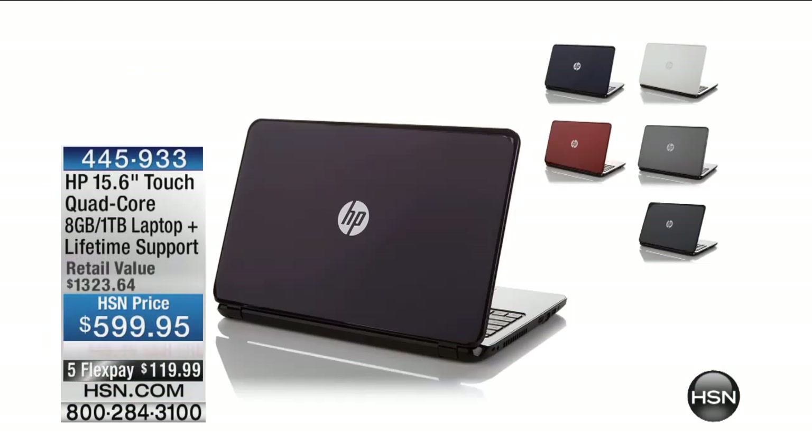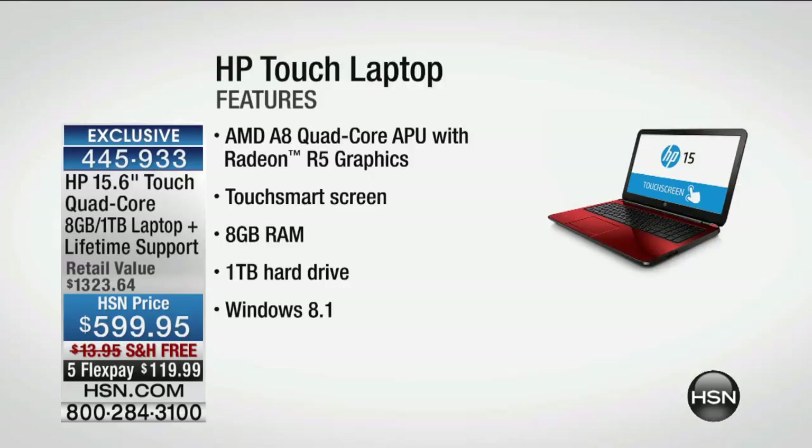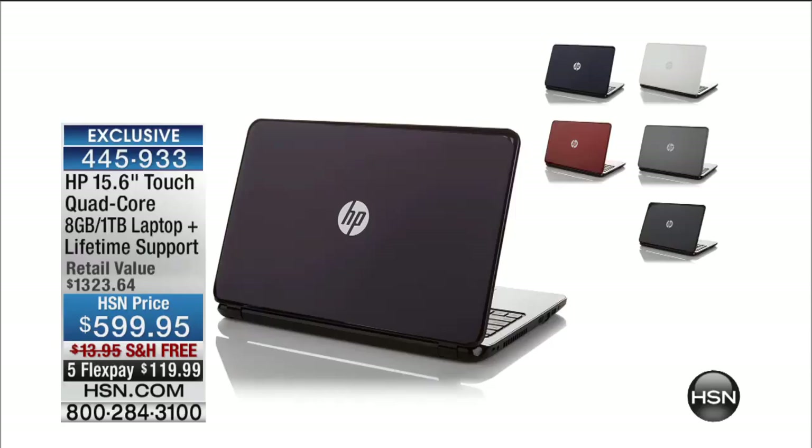In terms of laptops, our laptop has been extremely popular tonight. That five-FlexPay offer expires in 15 minutes — $119 a FlexPay. It is a touchscreen quad-core with 8 gigs of RAM and a terabyte hard drive with a lifetime of support. It's a brilliant offer. Item number 445-933. Don't forget, the lifetime support was a brand new added extra. The blue is virtually gone, purple is virtually gone. We still have red, white, black, and silver.